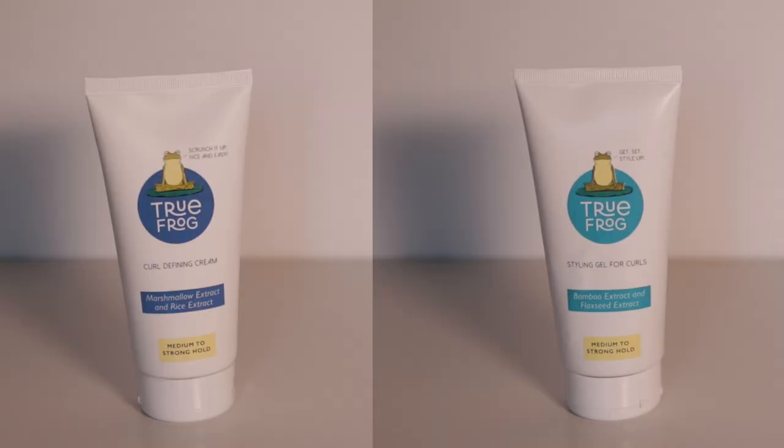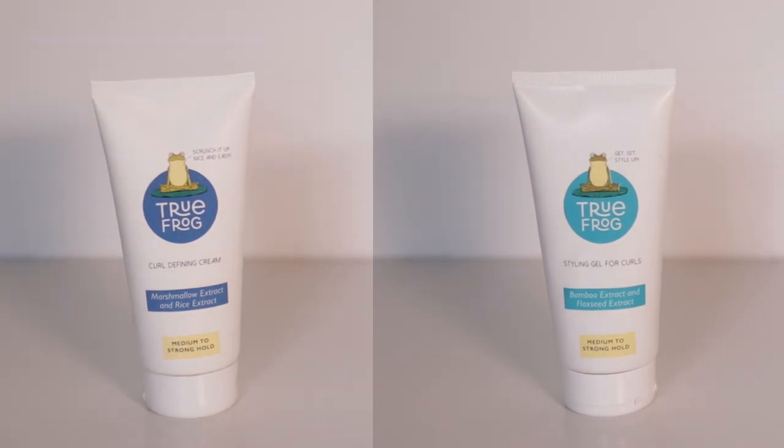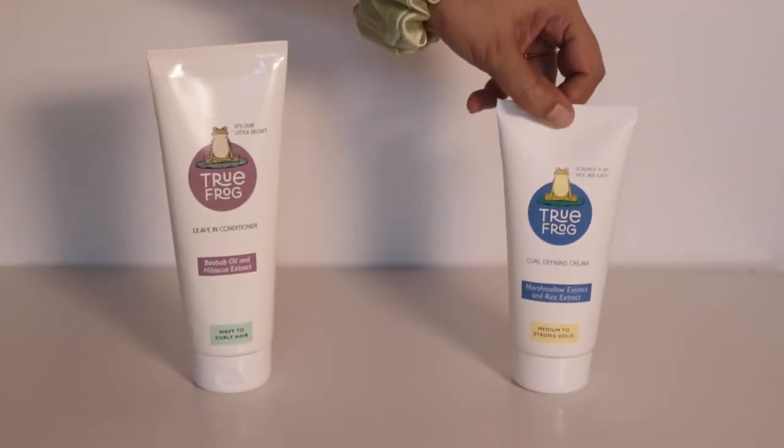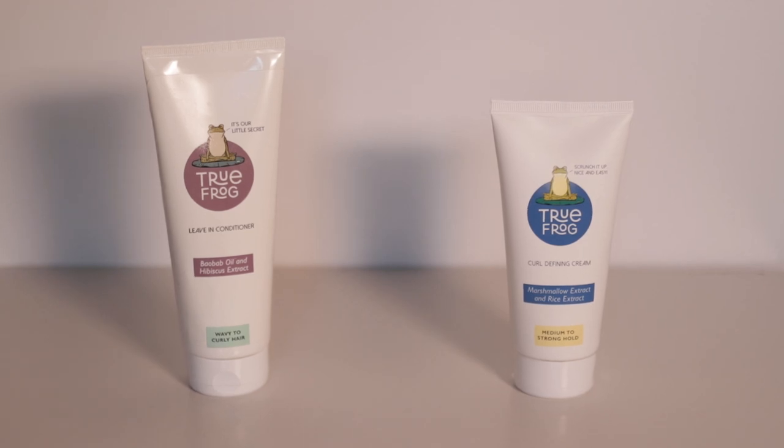We have so much to go over in this video. I'm going to be talking about the newly launched products from True Frog, we have a giveaway, and I'm going to be showing you a very cool side-by-side between the True Frog leave-in conditioner and the True Frog newly launched curl cream.